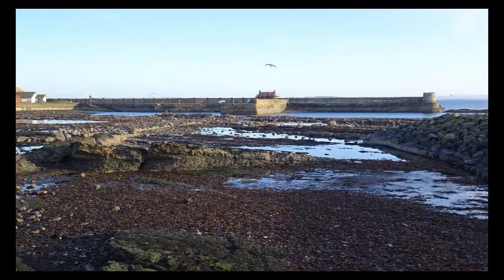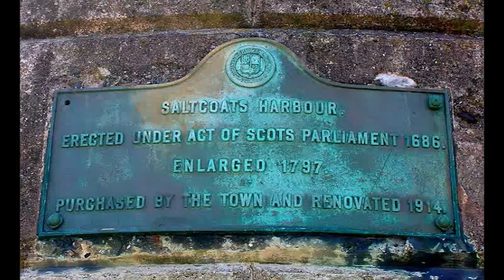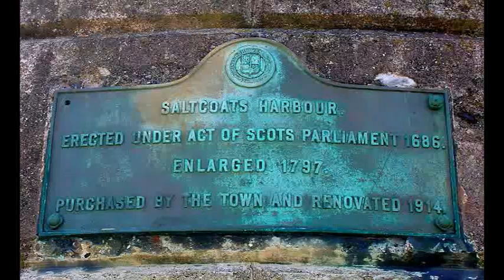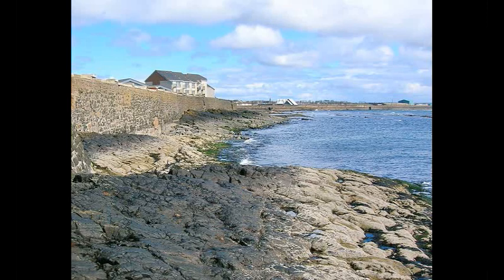This is Saltcoats Harbour, North Ayrshire. It was built in around 1686 by Robert Cunningham of Ock and Harvey. His estate is located near where the school is now present. He developed the coal pits at Stevenson and also had an interest in the salt pans at Saltcoats.